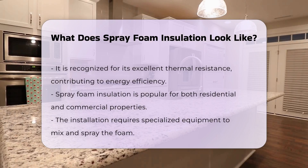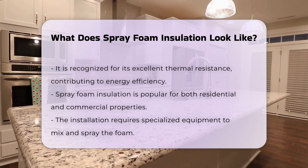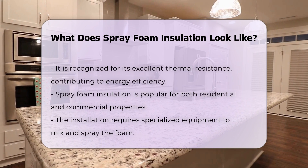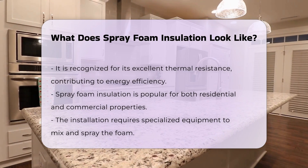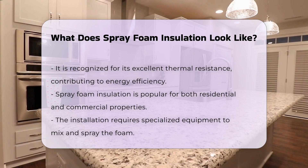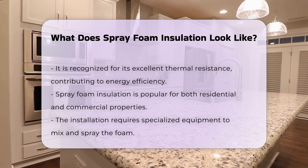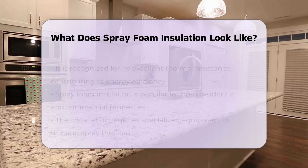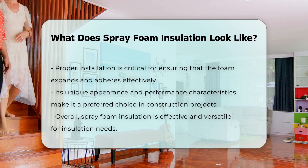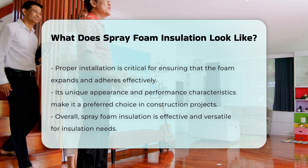In addition to its visual characteristics, spray foam insulation is known for its excellent thermal resistance, making it a popular choice for energy efficiency in homes and commercial properties. The installation process involves specialized equipment that mixes the components and sprays the foam onto surfaces. Proper installation is crucial to ensure the foam expands and adheres correctly.